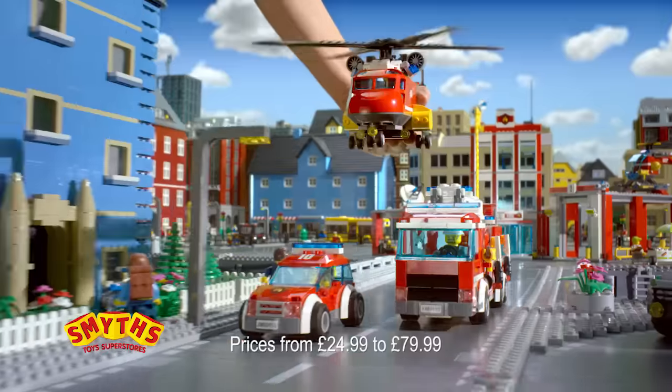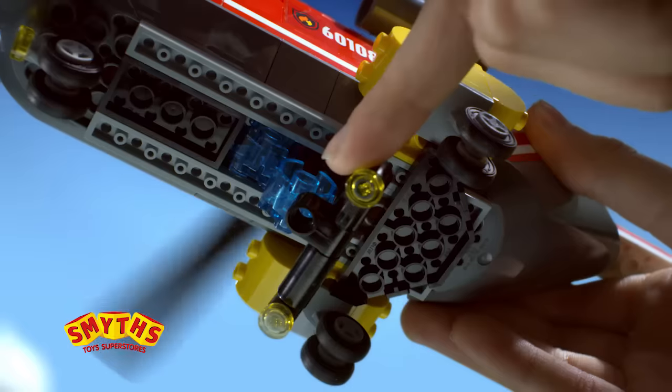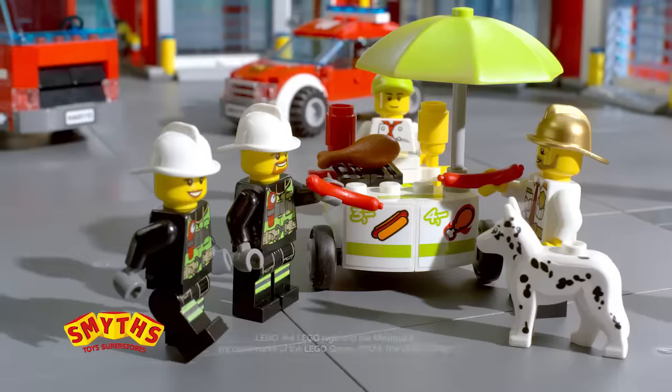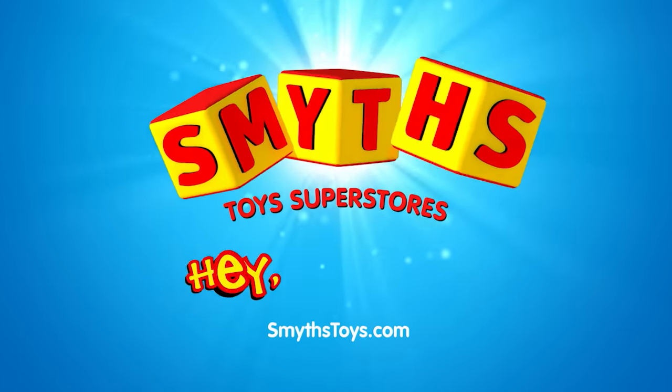And race to the sea! Fireboat, firetruck, and helicopter! Save the city with the new LEGO City Fire Collection! Available now at Smith's Toy Superstores!